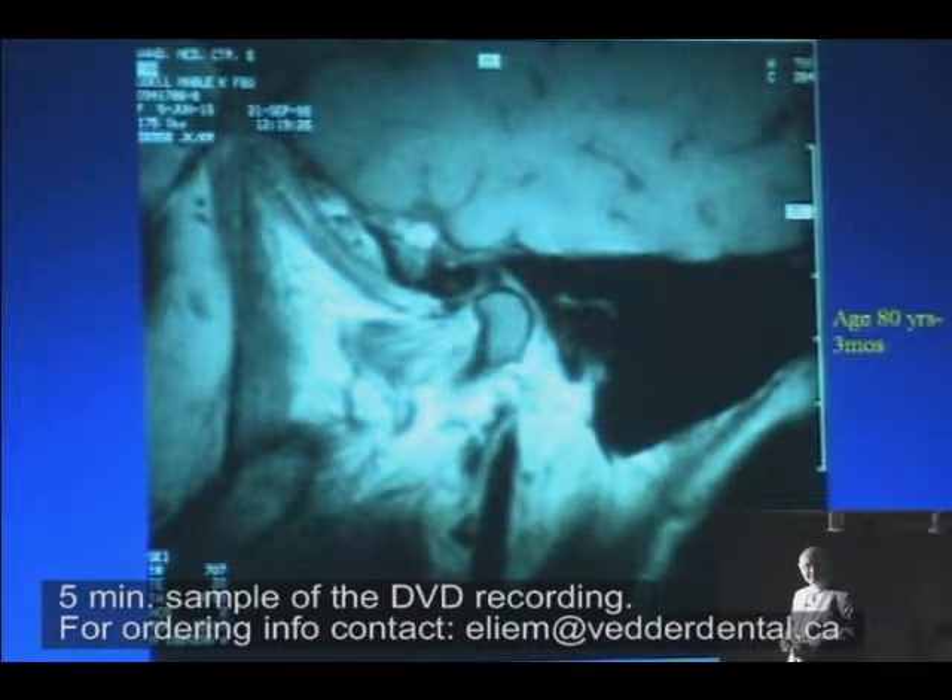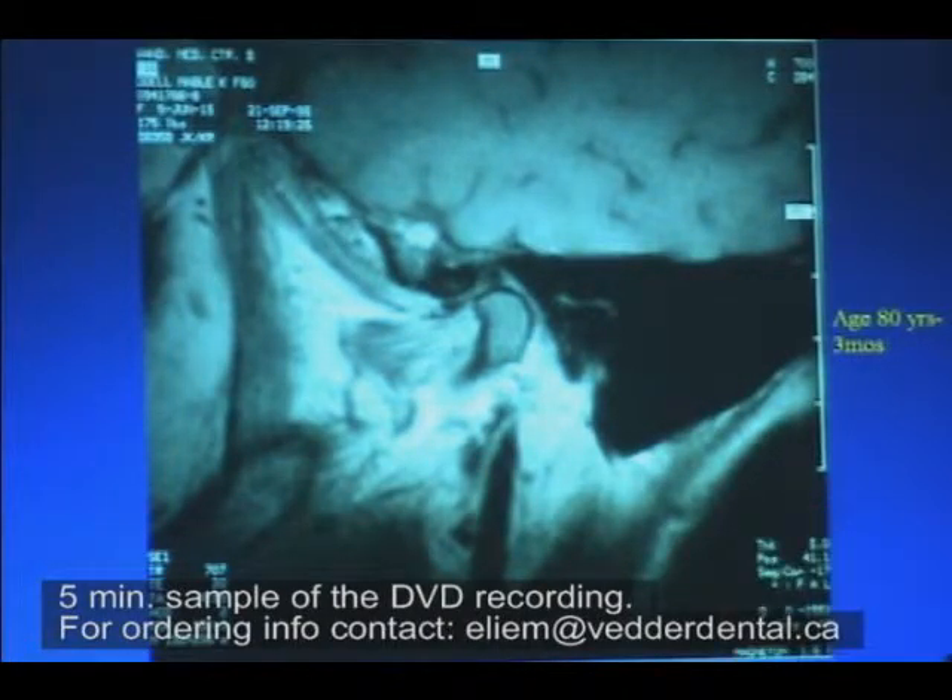You know what's really weird about this? This is taken from a patient who's 80 years and three months old and has got half of their teeth. You know what that means? That you can have normal TM joints at 80 years old and you can have half your teeth.